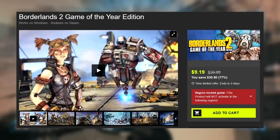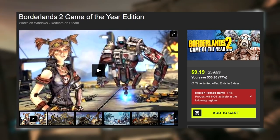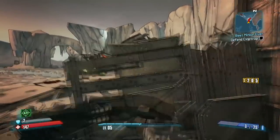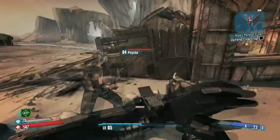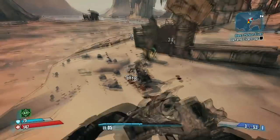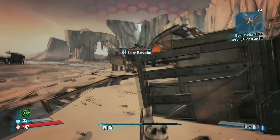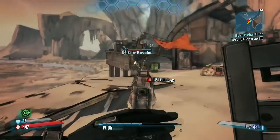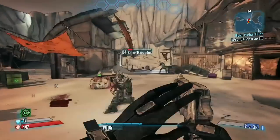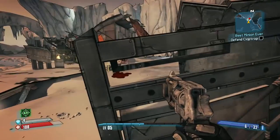Next up, Bundlestars has got Borderlands 2 Game of the Year edition down to $9.19. This obviously includes Borderlands 2 as well as all of the DLC content. This is a game that a lot of you guys probably already own. However, if you recently got your PC, this is an older title — maybe you don't have it. But it's still a great game with a ton of content, especially with the Game of the Year edition. The base game will take you a long time to complete — we're talking 40 hours — and then there's a lot of replayability with different characters, and all the DLC adds even more content.